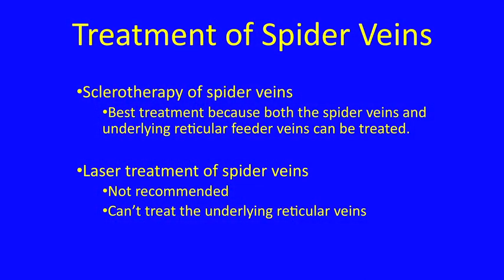How do you best treat spider veins? We recommend sclerotherapy of spider veins. We feel it's the best treatment because both the spider veins and the underlying reticular feeder veins can be treated. There are certain laser treatments for spider veins which we don't particularly recommend. The main reason is because with laser treatments you can't treat the underlying reticular veins.